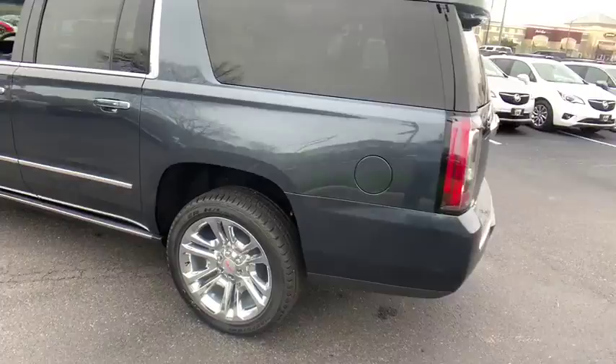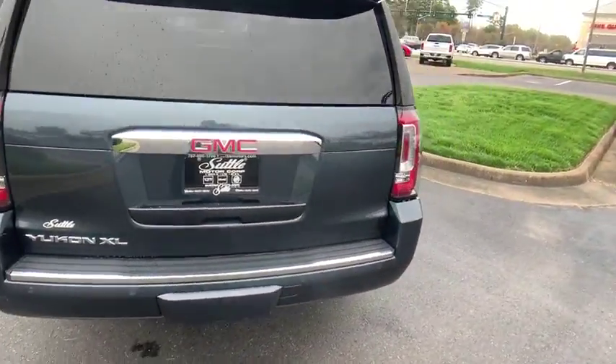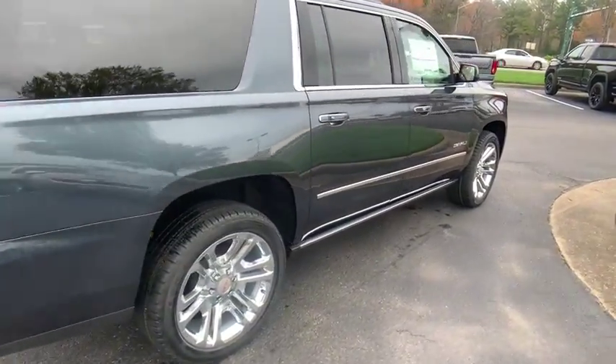Here are some of this vehicle's great options: traction control, navigation system, power liftgate, power passenger seat, dual airbags, power steering, auto dimming rear view mirror.